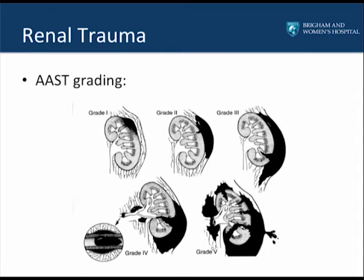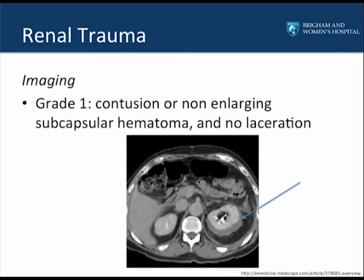The American Association for the Surgery of Trauma has created a five-grade scale for categorizing renal injuries. This classification scheme helps dictate the method of treatment. Grade 1 injuries are categorized as having a contusion or non-enlarging subcapsular hematoma with no clear evidence of laceration within the renal cortex. On CT, there is a smooth contour to the renal cortex, with bleeding contained within Gerota's fascia.